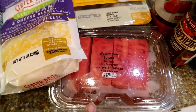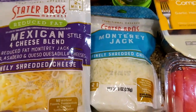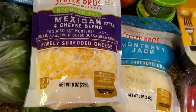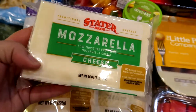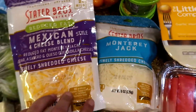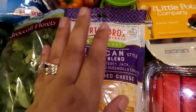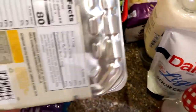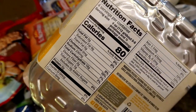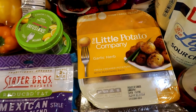I got some watermelon — Buns really loves watermelon so we try to get it every time we go to the store. I got two different cheeses. I like to shred my own cheese — I have one to shred for my pizzas. I also just like to have shredded cheese on hand, like for when Buns wants cheese on top of his beans. I got these little potatoes — they're really good. It's 80 calories for a quarter of the bag, so a serving with a chicken breast would be a really good meal.